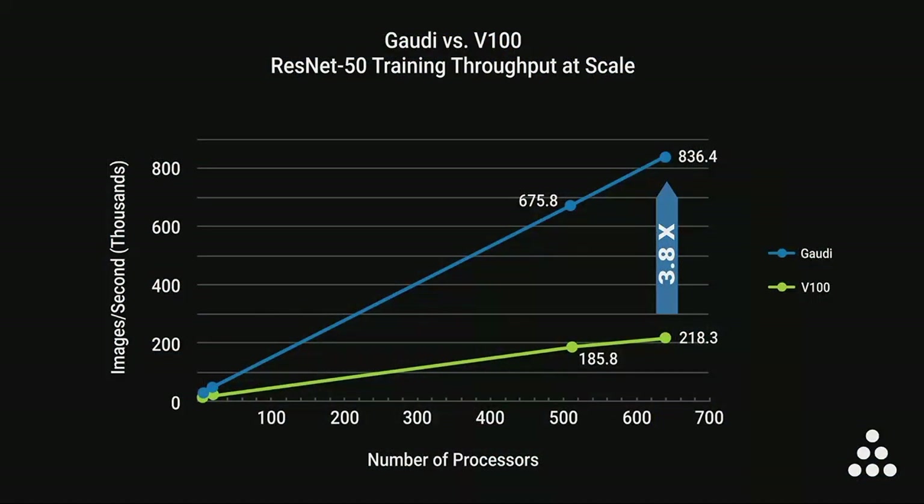So, how does Gaudi perform at scale? Let's look again at the ResNet-50 benchmark, but this time at scale, and compare Gaudi to the V100 GPU. On the X-axis, you see the number of GPUs or Gaudi processors used in your system. The Y-axis shows you the throughput of your entire system. Gaudi outperforms V100 on all system sizes in both throughput and power efficiency.